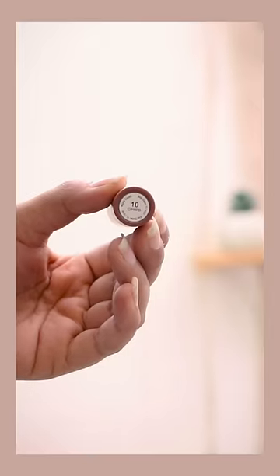Let's swatch them right now, right here. What are we waiting for? So, first of all, we have No. 10 Nude Crush.